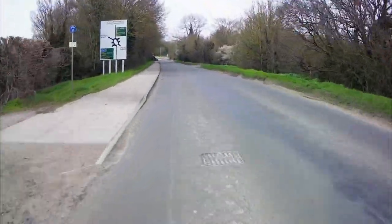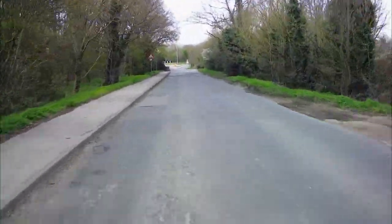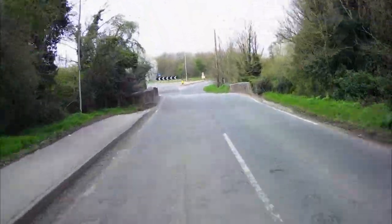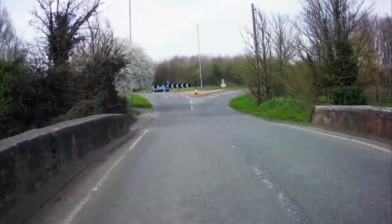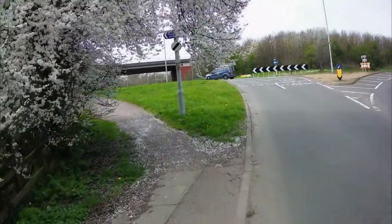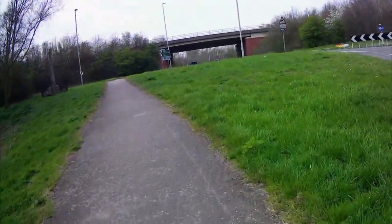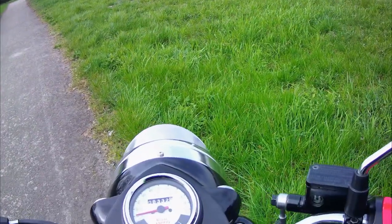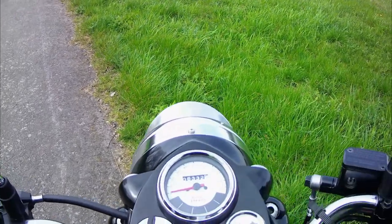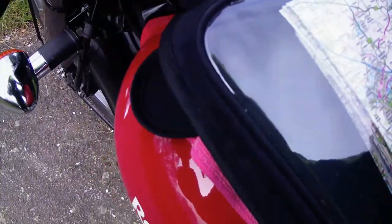Ahead is the roundabout that forms the junction with this lane and the busy A421 Bedford bypass over the bridge here. And again, because I'm on a motorbike, I can just ride up this pathway and park up to take a look at the Cross. I'm pleased to see that there's an information board, so I'll take a look at that.